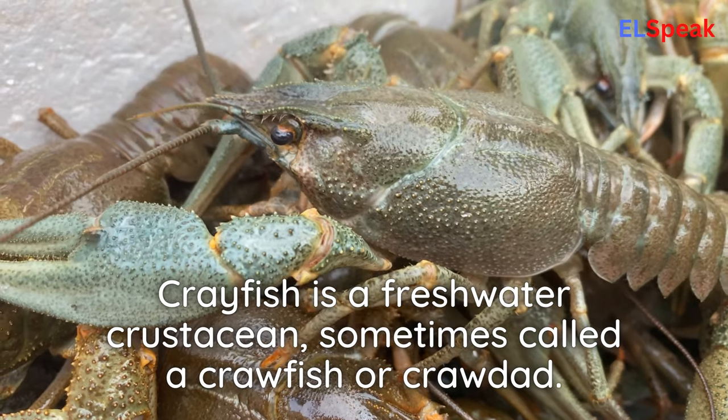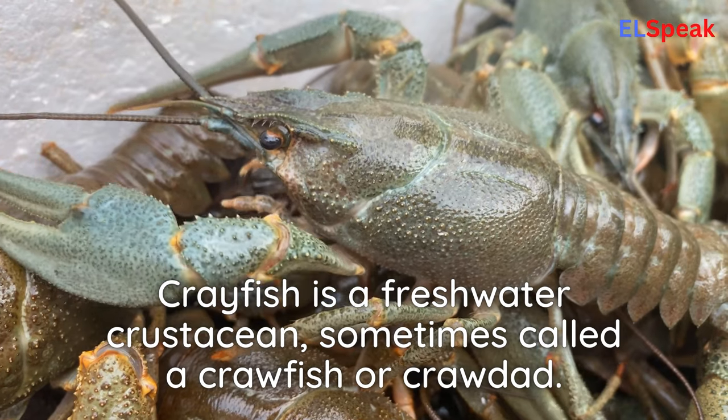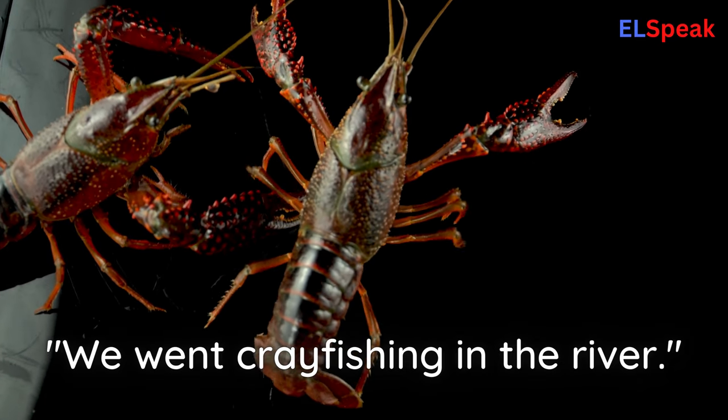Crayfish. Crayfish is a freshwater crustacean, sometimes called a crawfish or crawdad. We went crayfishing in the river.